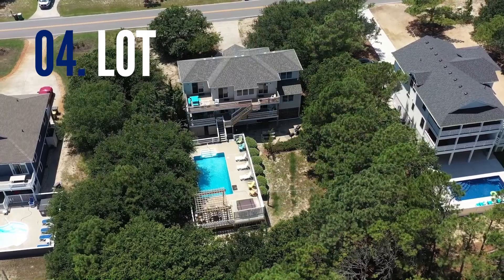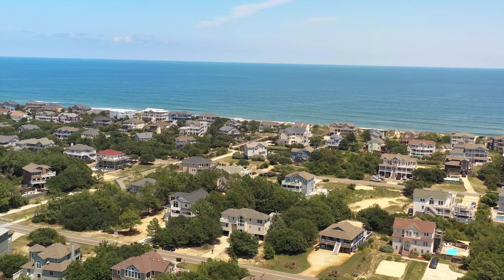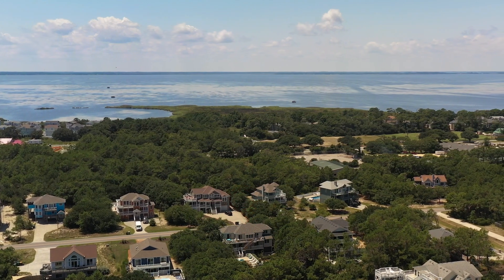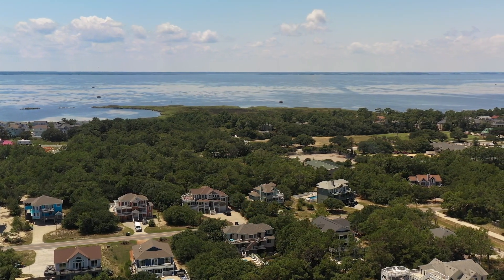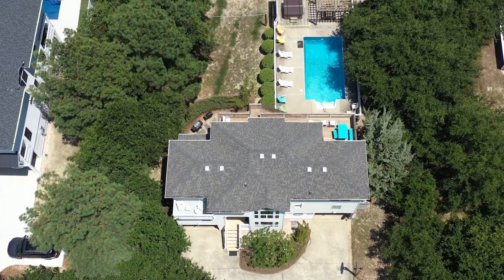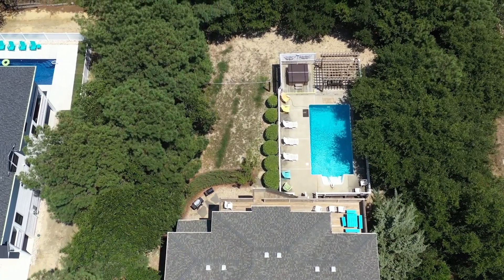Number four: lot. Take a deep breath and savor the tranquility. Beachwood sits on a generous half-acre lot, providing a serene and quiet environment for you to relax and enjoy your beach vacation. The property offers a sense of privacy and a calming atmosphere, making it the perfect escape from the hustle and bustle of everyday life.